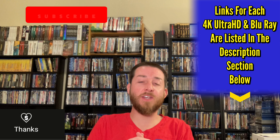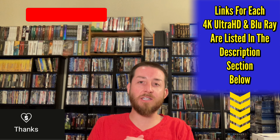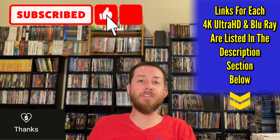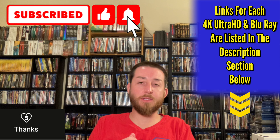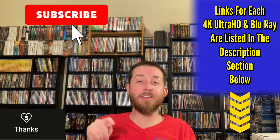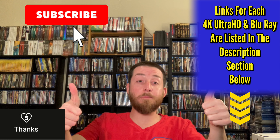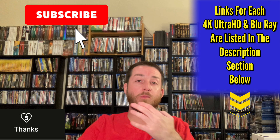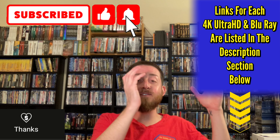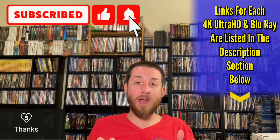Another way you can help support this channel is if you're going to pick up any of these titles — always go to the description section right below each video and click through there to pick it up. That money goes right back into the channel at no cost to you — the prices are always the same as anywhere else. Also don't forget to give this video a thumbs up and like, click that subscribe button and the bell notification so you're notified right when I release videos.